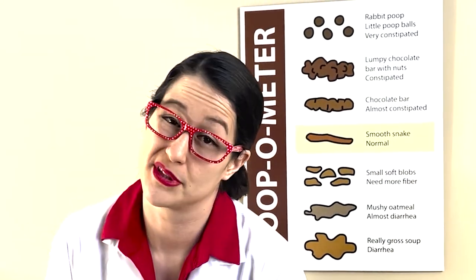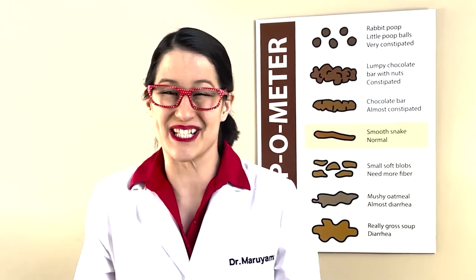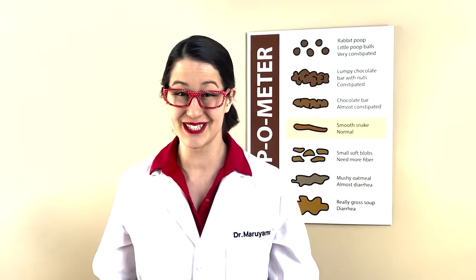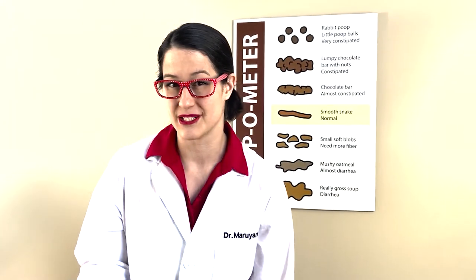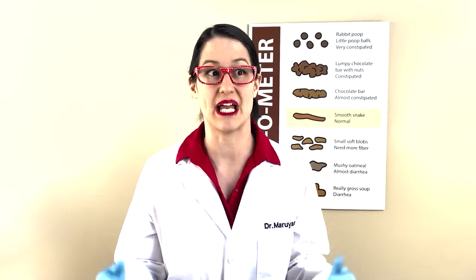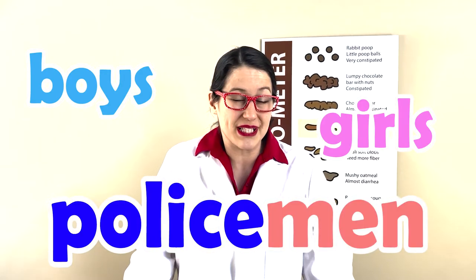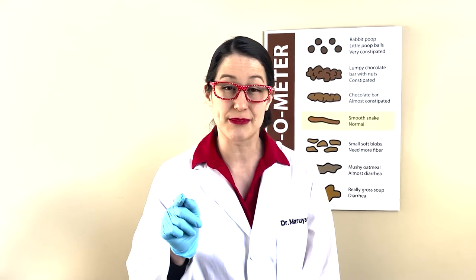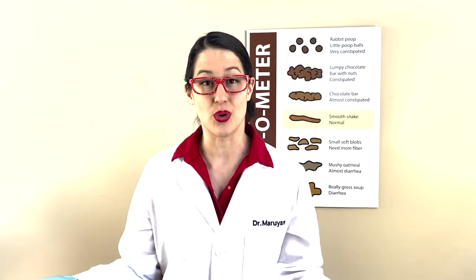I'm really pooped from talking about poop, but I actually had a lot of fun and I learned a lot too. Poop is really important — it's not silly or gross, because everyone does it: boys, girls, policemen, firemen, even doctors poop. Everybody poops! So the next time your doctor asks about your poop, don't feel embarrassed or shy, because everybody does it and it actually helps the doctor know what's going on.